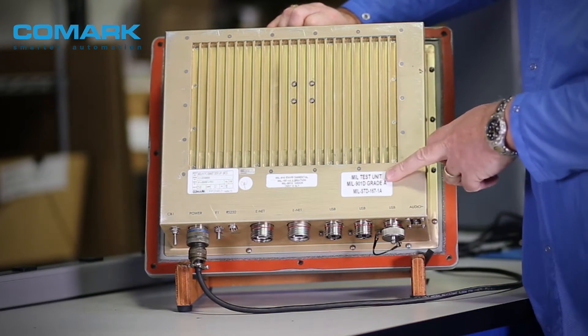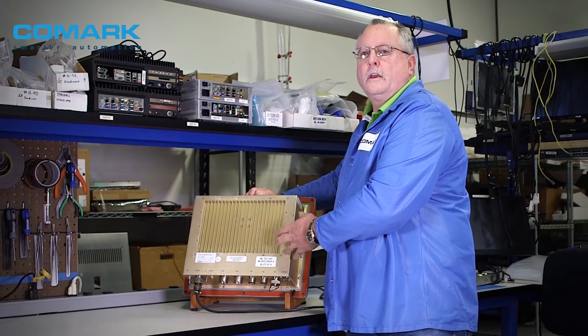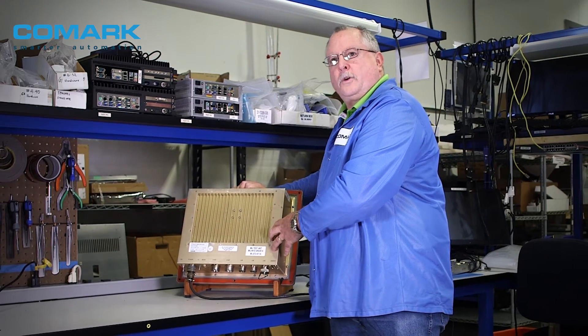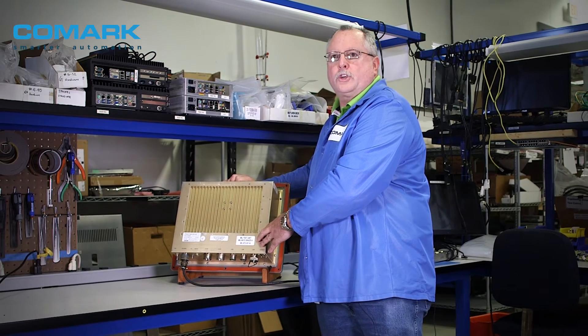As you can see by some of the labels, this was our actual test unit that went through full military certification. It went through EMI/EMC certification, vibration certification, and our most famous MIL-901D grade A shock certification.